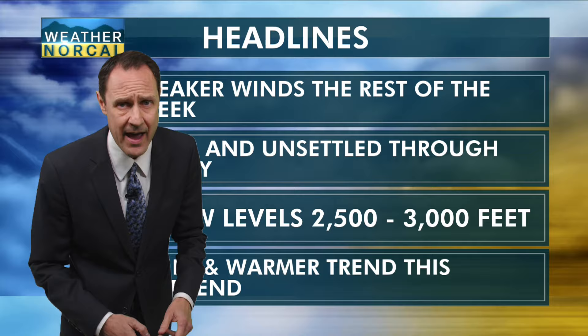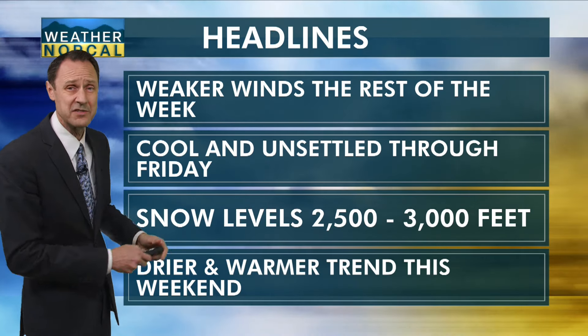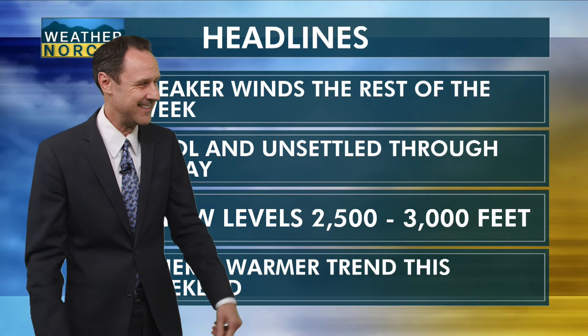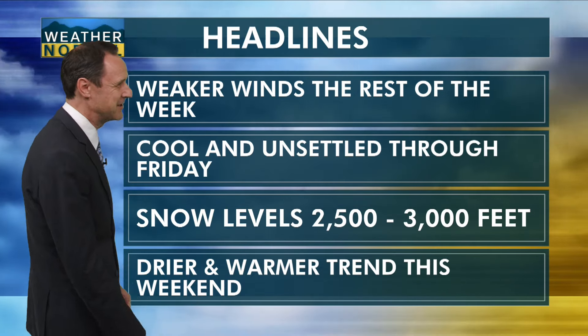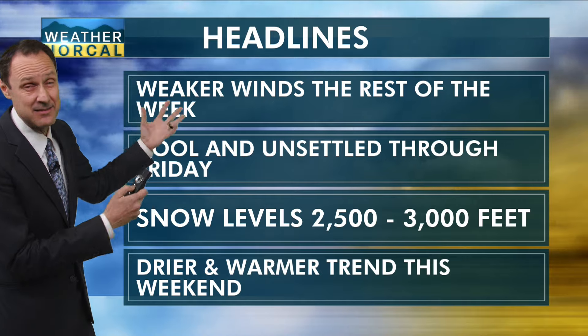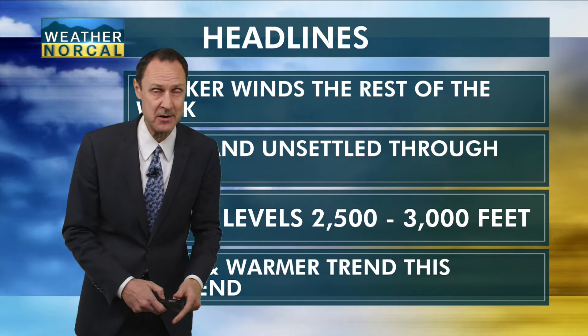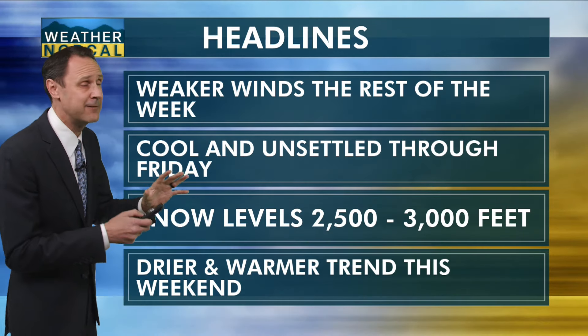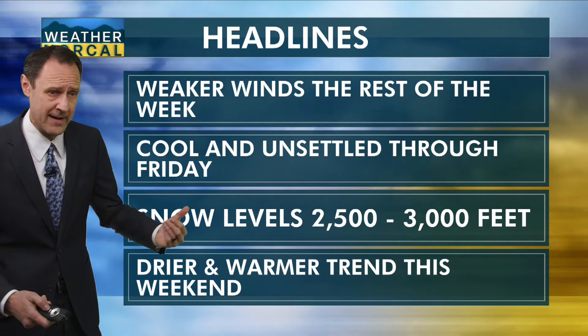Looking at our headlines, we do have weaker winds for the rest of the week. That's the main story — think about the gusty winds we saw, especially Sunday night, and even the gusty winds throughout the day yesterday. But the winds are finally dying down and no longer a factor.